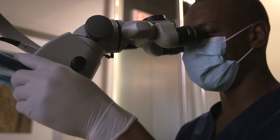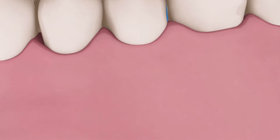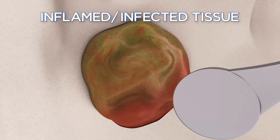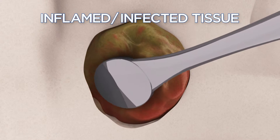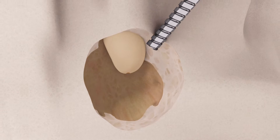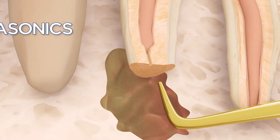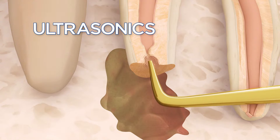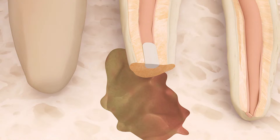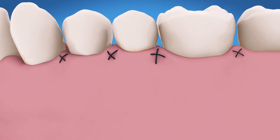In a typical endodontic surgery procedure, the endodontist, working with a microscope designed for microsurgery, opens the gum tissue near the tooth to look closely at the underlying bone and any infection. Inflamed or infected tissue is detected and removed, along with the tip of the root. The endodontist uses special ultrasonic instruments to create a space in the end of the root, then places a small filling to seal the root canal. Finally, a few stitches are placed to help the tissue heal.